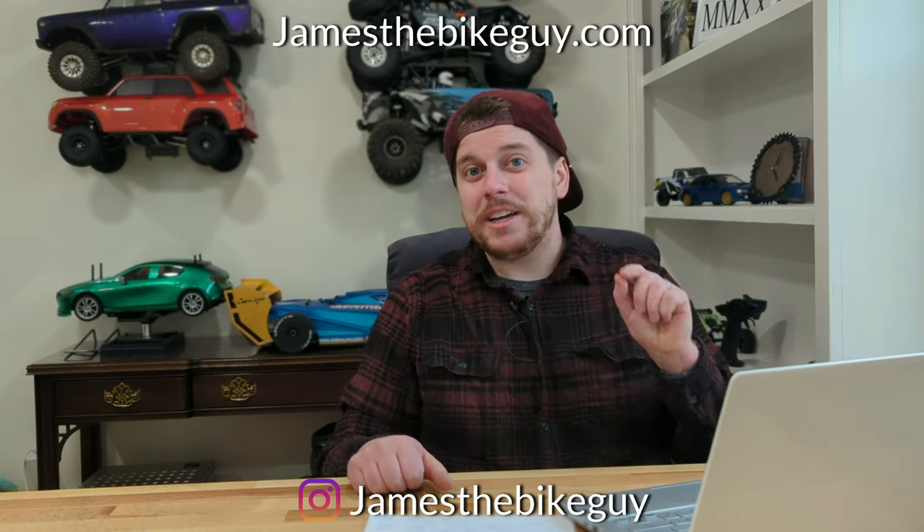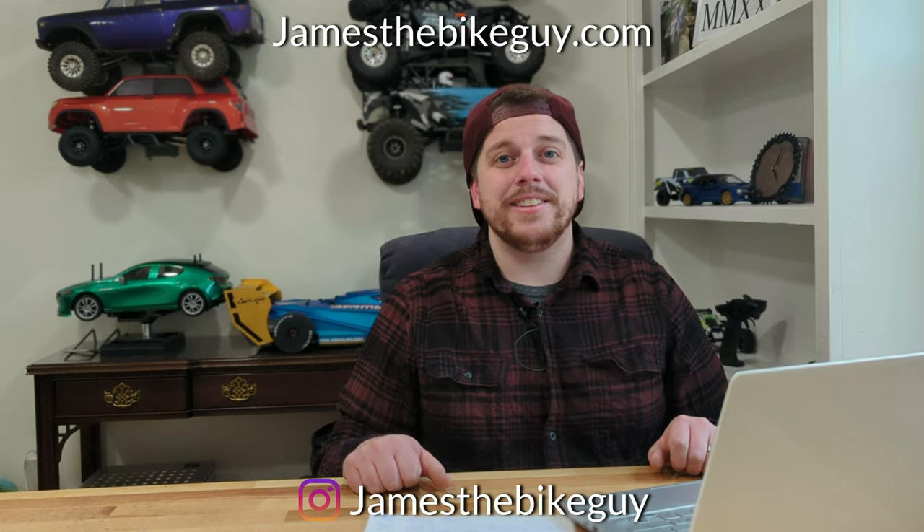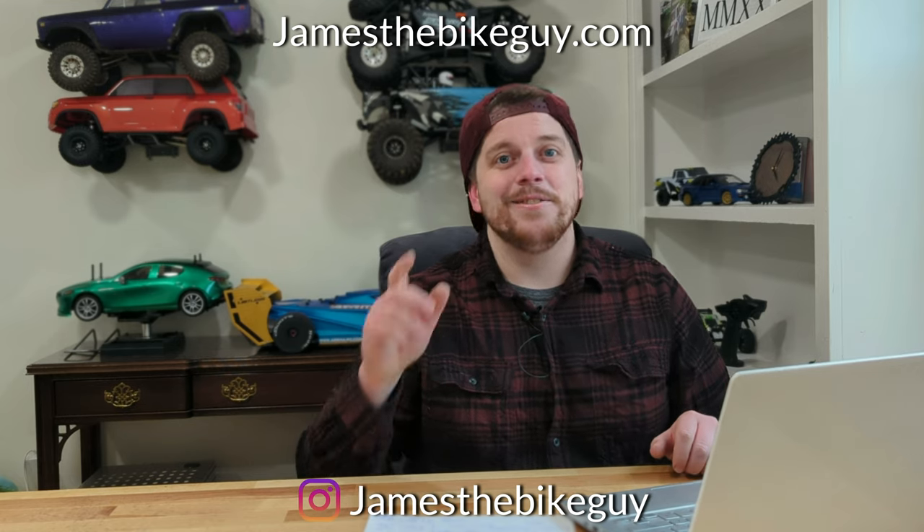But remember, the real message of this story is: if you have a bike that's a year old, don't sell it. Ride it.